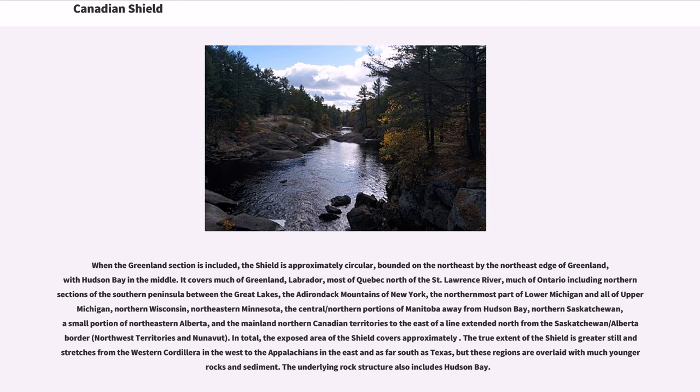The exposed area of the Shield covers an extensive region. The true extent of the Shield is greater still, stretching from the western Cordillera in the west to the Appalachians in the east and as far south as Texas, but these regions are overlaid with much younger rocks and sediment.